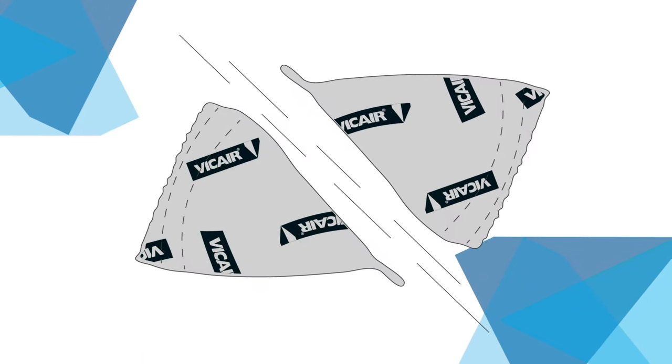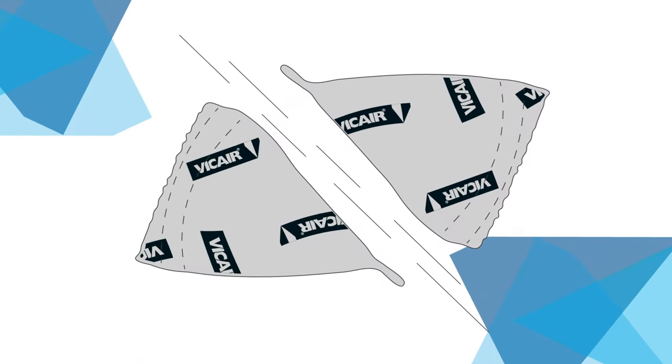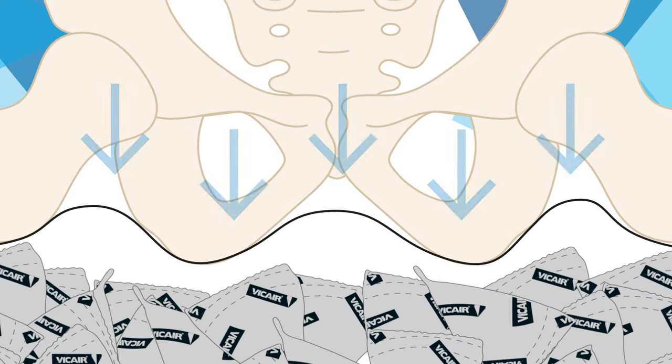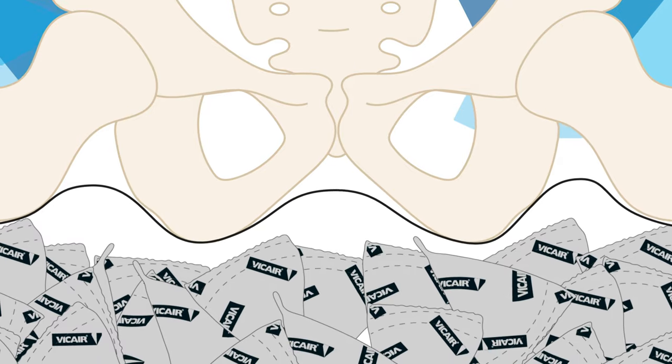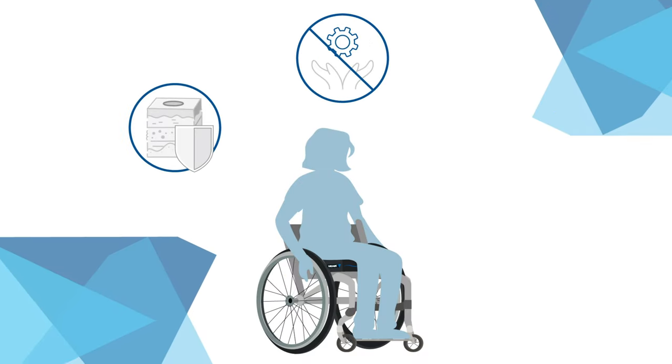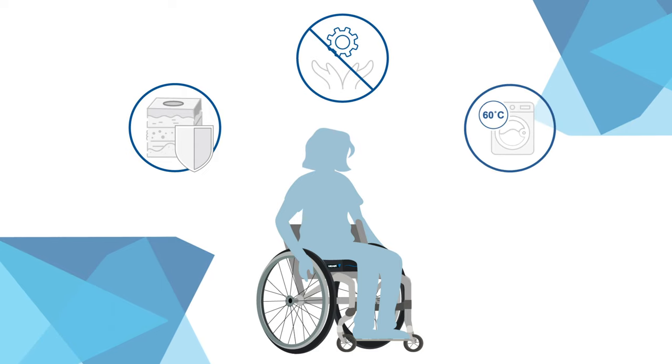By creating flexible air cells with a low-friction surface, we change its behavior into a viscous fluid, making it a top-tier pressure redistribution technology for optimal skin protection without the need for maintenance, and at the same time being fully machine washable.